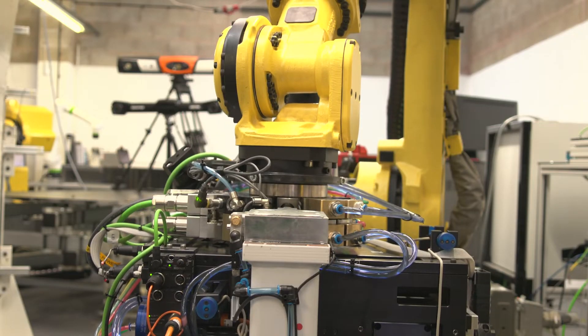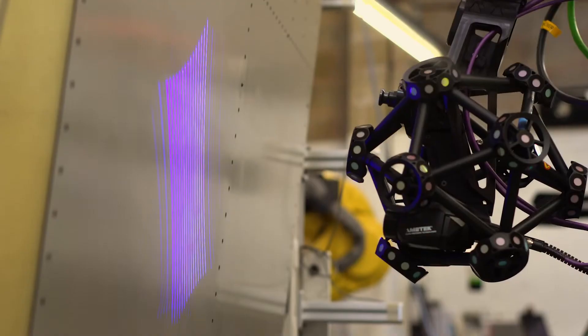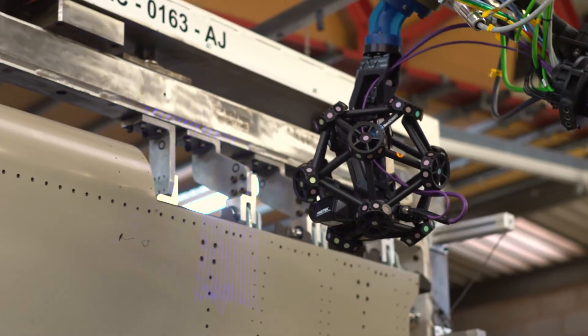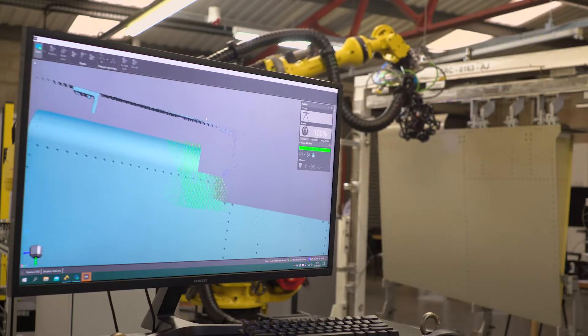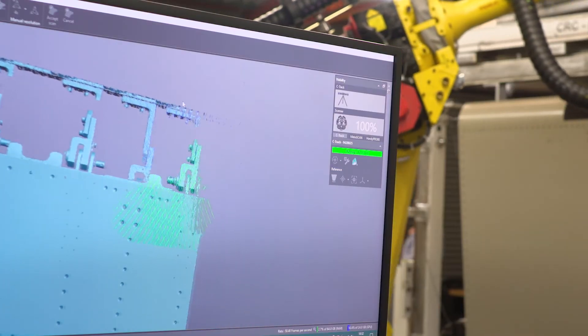We are guiding robots to precisions from the metrology systems down to 0.1 of a millimeter — that's a tenfold improvement on the highest accuracy off-the-shelf systems available today.